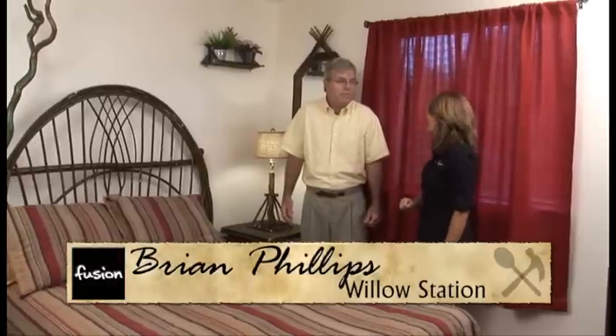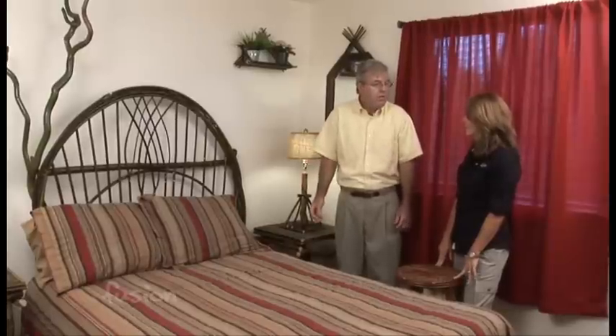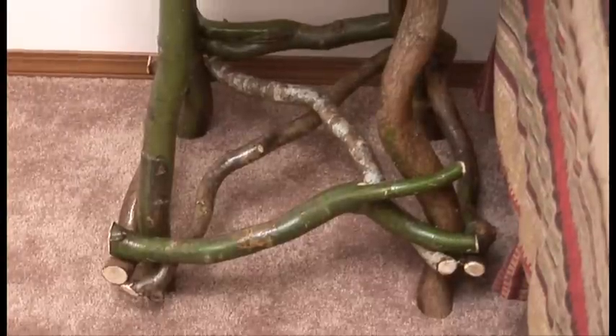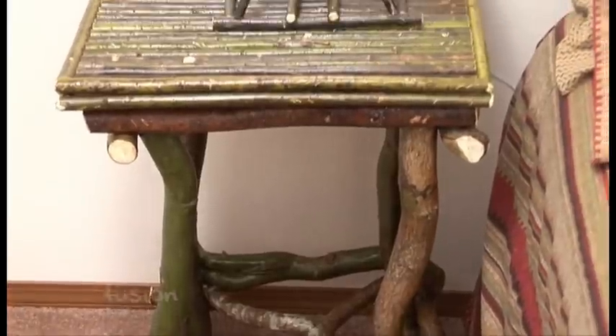You're looking at a beautiful bedroom set, custom-made — there's not another one like it. Brian from Willow Station just finished making it. Every piece we make is custom built, unique, and very hands-on — everything is handmade. It certainly is beautiful. He did the tables, the lamps, the shelves, the mirror — he can do it all.